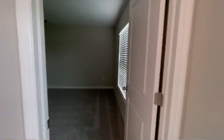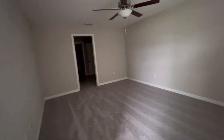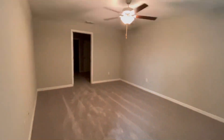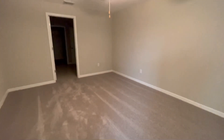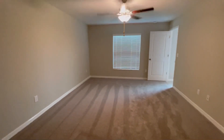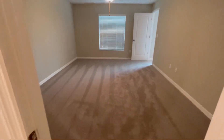And this is the master suite. It's a huge master bedroom. I am so excited. We are so happy for this home. It's big.